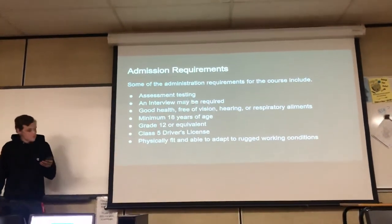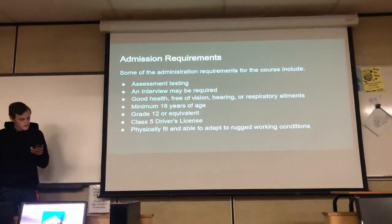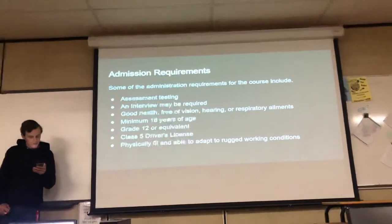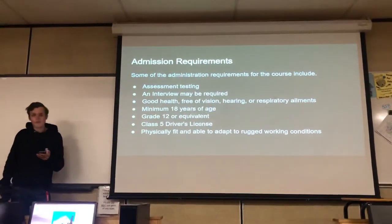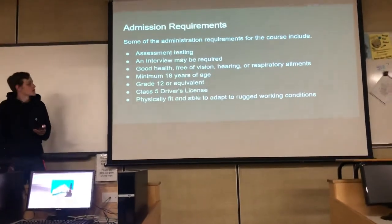The admission requirements for this school include assessment testing, an interview may be required, good health and being free of vision, hearing, or respiratory problems, being at least 18 years old, having graduated from grade 12 or the equivalent, a class 5 driver's license, and being physically fit and able to adapt to rugged working conditions.